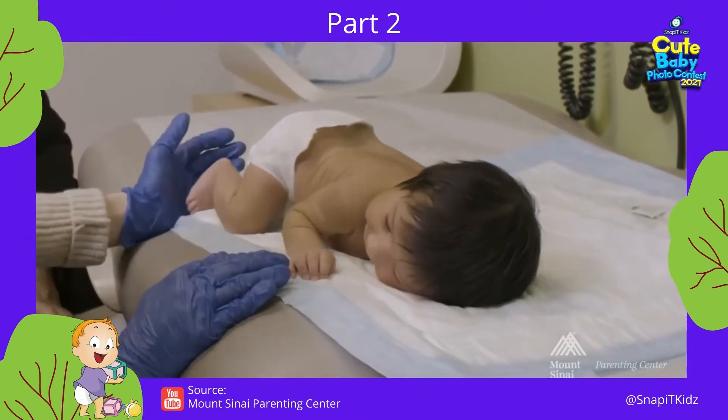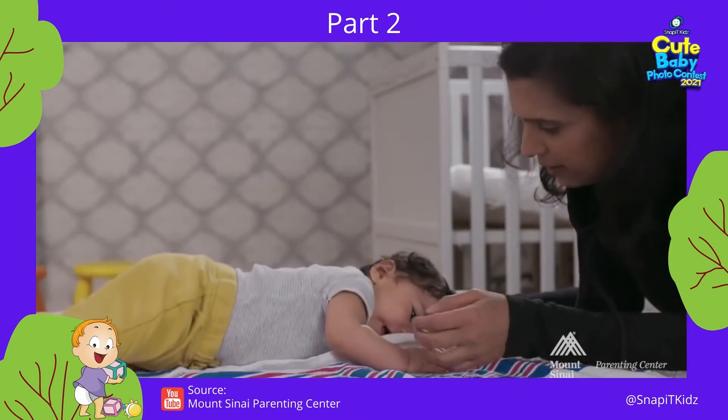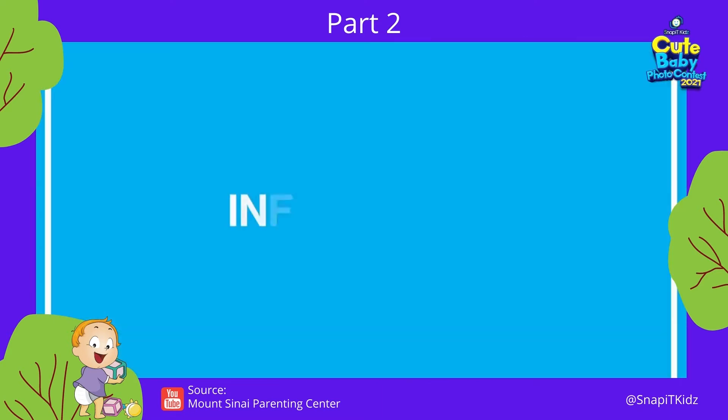We recommend doing tummy time when your baby is awake on a firm surface. Some babies may be fussy or cry during tummy time, so start out at a few seconds and build up to three to five minutes, several times a day. Now on to some common questions that newborn parents have about infant care.